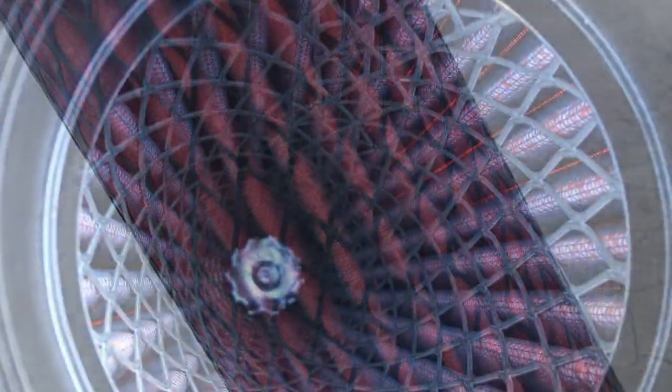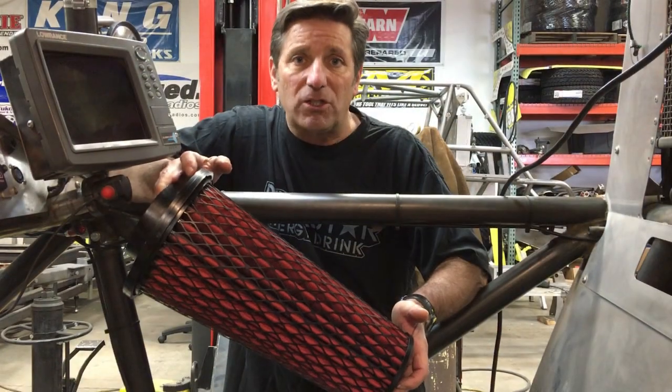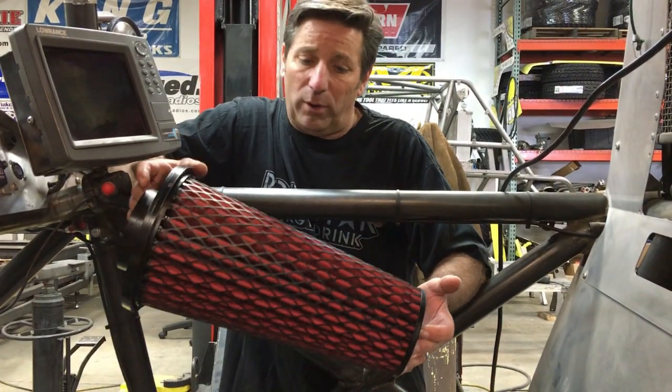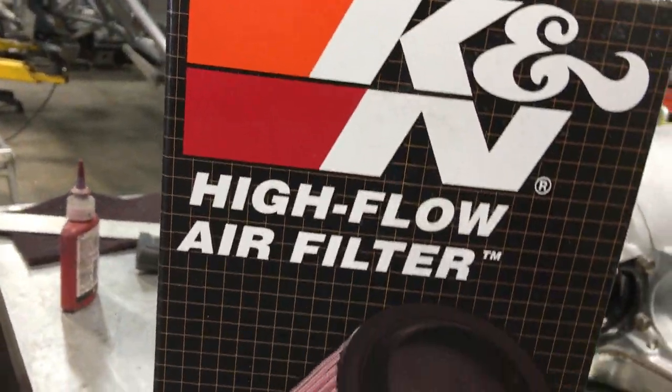K&N's got a great filter — it does a great job of keeping the dirt and dust out of the engine, and that is the fastest way to just trash an engine. It's been a great product and we really appreciate the quality that they make.